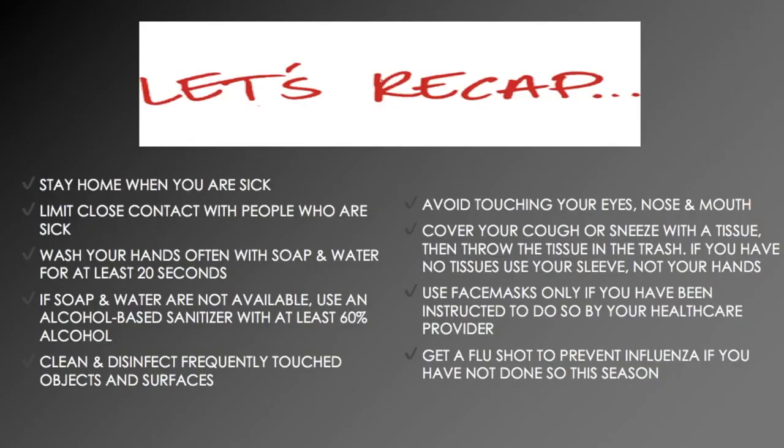So let's recap. How can you protect yourself and others from COVID-19? Stay home when you're sick. Limit close contact with people who are sick. Wash your hands often with soap and water for at least 20 seconds; if soap and water are not available, use an alcohol-based sanitizer with at least 60% alcohol. Clean and disinfect frequently touched objects and surfaces. Avoid touching your eyes, nose, and mouth. Cover your cough or sneeze with a tissue, then throw the tissue in the trash; if you have no tissues, use your sleeves, not your hands. Use face masks only if instructed to do so by your healthcare provider. You can also get a flu shot to prevent influenza if you have not already done so this season.